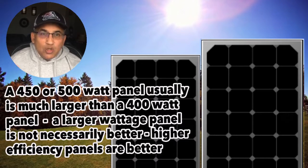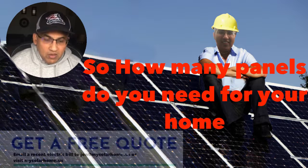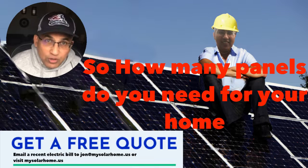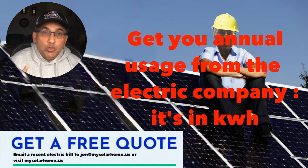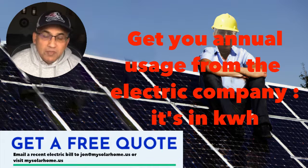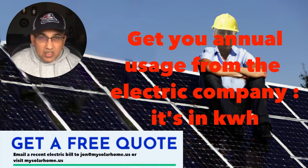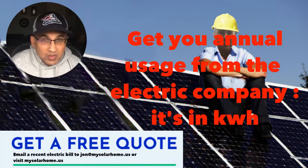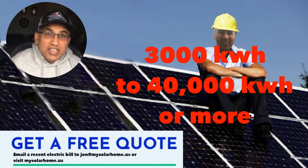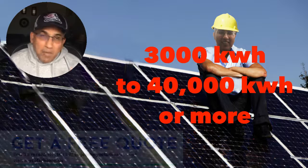Now that we have a handle on how much power a solar panel actually generates, what does this mean in terms of how many panels you need for your home? To find out, you need a couple of things. First, you need your usage — how much energy does your home consume in a year? It's in your bill, or the easiest way is to call your power company and ask how much energy you used in the last 12 months. They'll give you a figure in kilowatt-hours. Your home could consume anywhere between 3,000 to 40,000 kilowatt-hours or more.